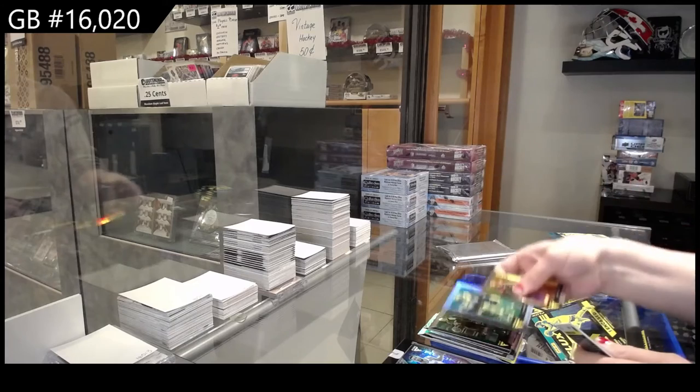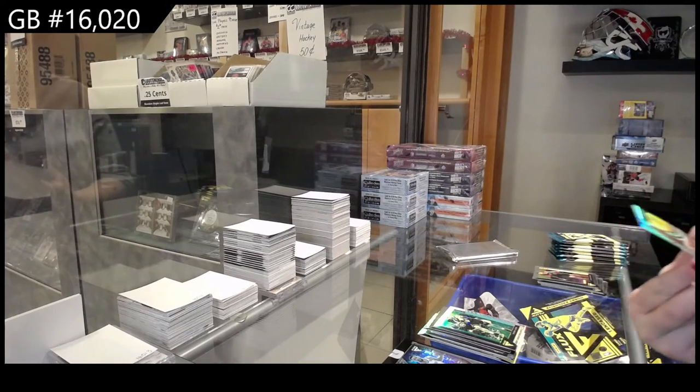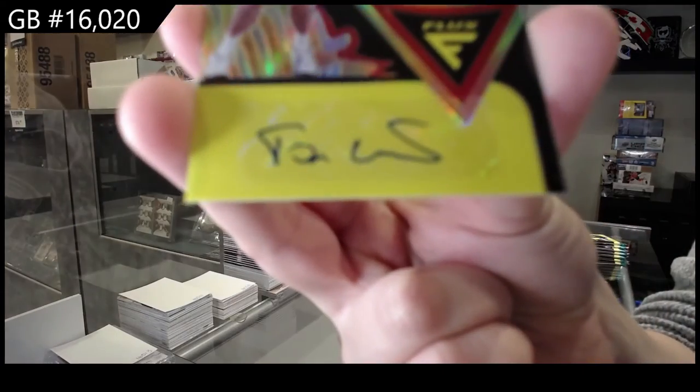We've got a Prism for the Suns of Jason Kidd. And we've got an autograph of Tony Kukoc for the Chicago Bulls.